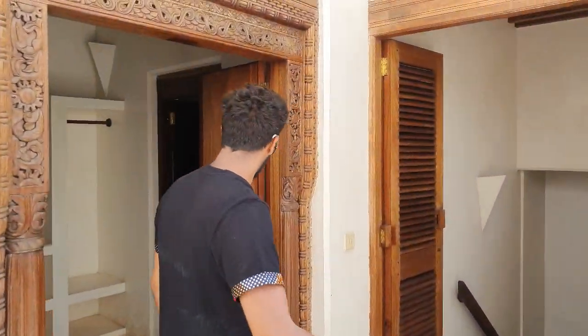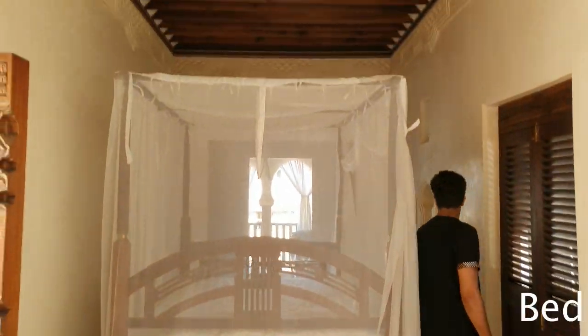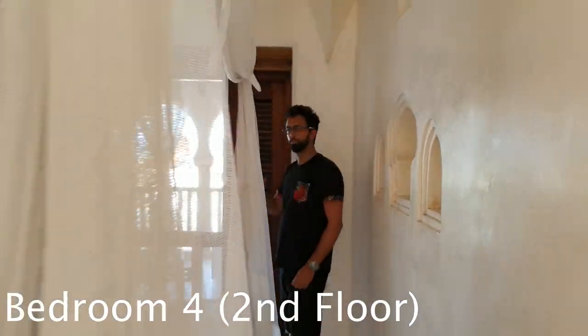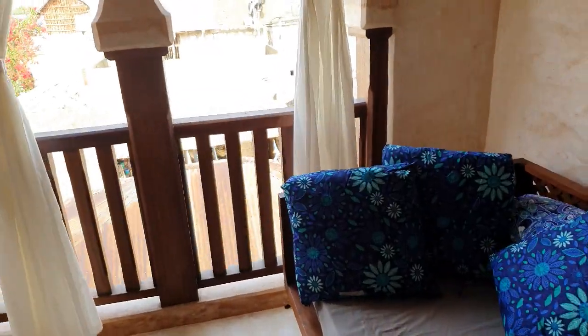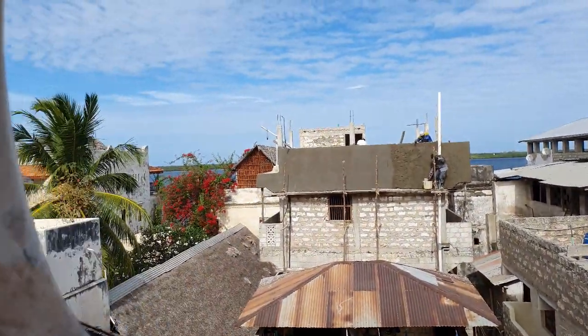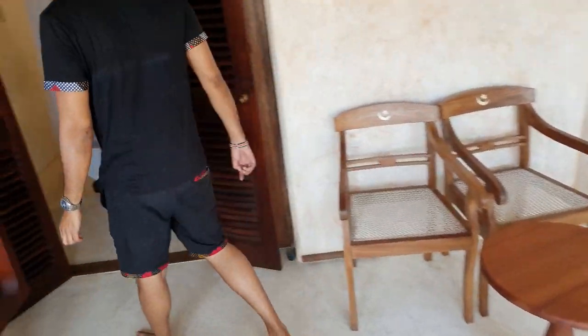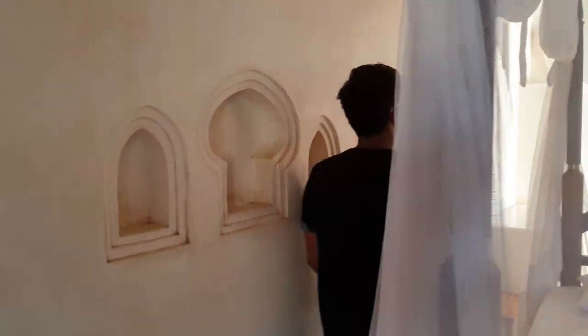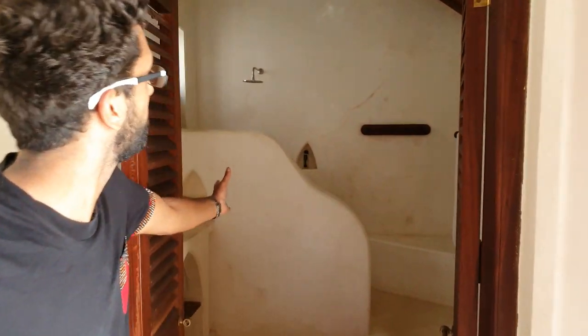Welcome to the second floor and the second room upstairs. Let's go all the way through to the balcony. The special thing about this room is that you have a separate balcony with a nice chill sofa if you just want to take it easy outside. We've also attached curtains on this balcony, so whenever you want some privacy you just draw the curtains and you're completely on your own. Like the other rooms, this room also has an en-suite bathroom with a shower, basically turning this room into a nice little apartment.